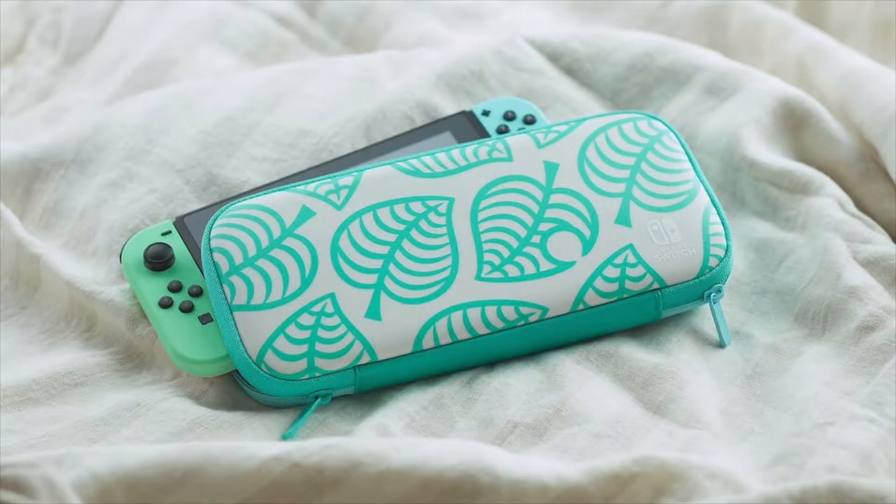There's also a carrying case you can get, sold separately, called the Aloha Edition. The front and back are different colors — the front is white with that same tropical leaf design in blue, to match Tom Nook's shirt. The back is a darker blue with the same tropical leaf design in a lighter, saturated teal color. It's so pretty.